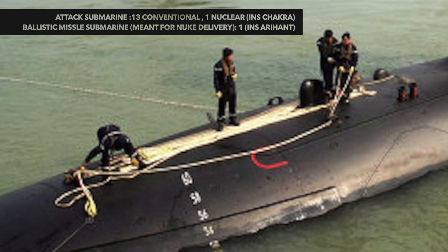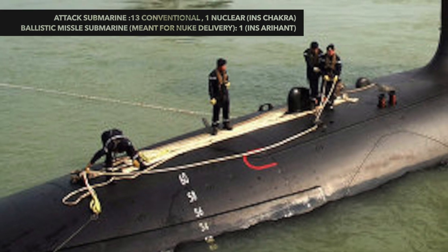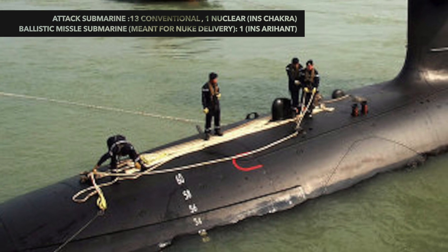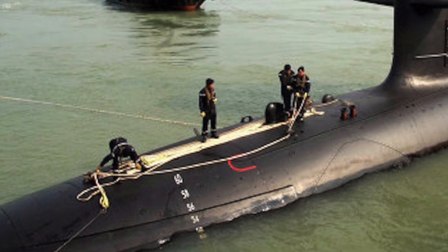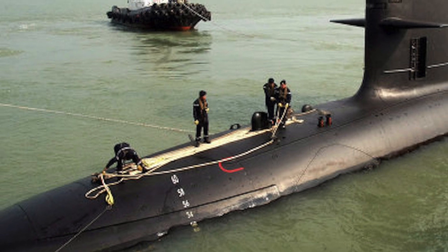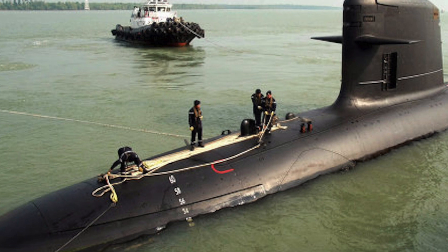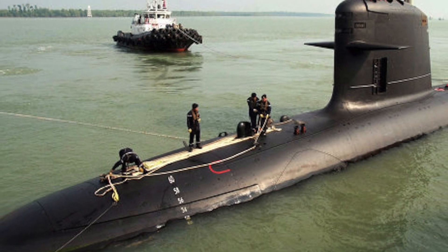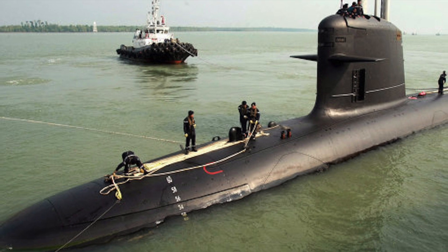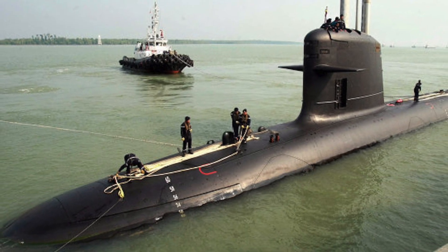India operates 13 conventional submarines and an Akula II class INS Chakra nuclear-powered attack submarine leased from Russia. India's conventional submarines are aging, consisting of Russian Kilo class and German HDW class vessels. Limited serviceability is a problem, and not all these vessels are battle-ready at any given point of time. Given the ever-growing fleet of Chinese submarines, the Indian Navy is betting on the Scorpène project to sharpen its underwater attack capabilities.